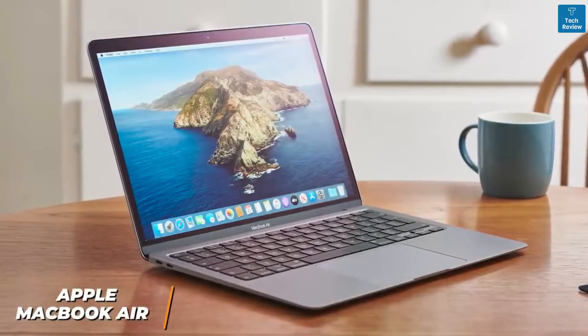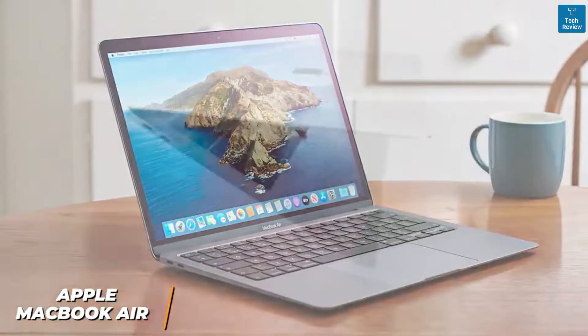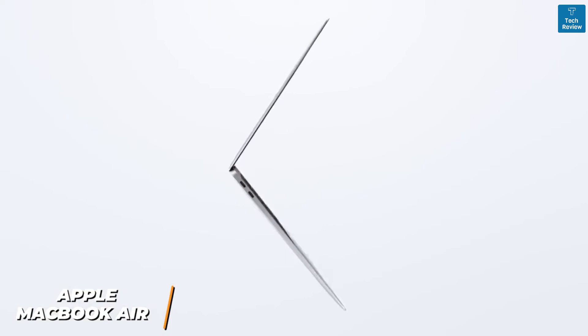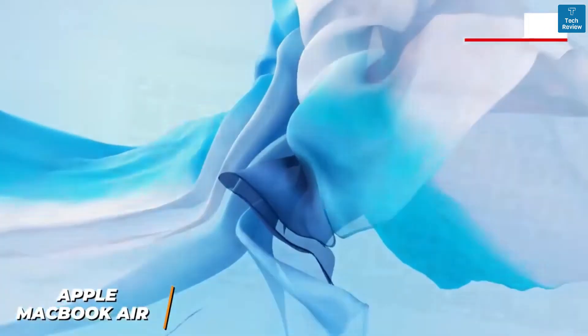It can handle tasks like browsing the web and editing basic 1080p videos or normal YouTube videos. It has Apple's signature sleek aluminum chassis and it only weighs around 2.8 pounds, so it's lightweight enough to carry around with you.